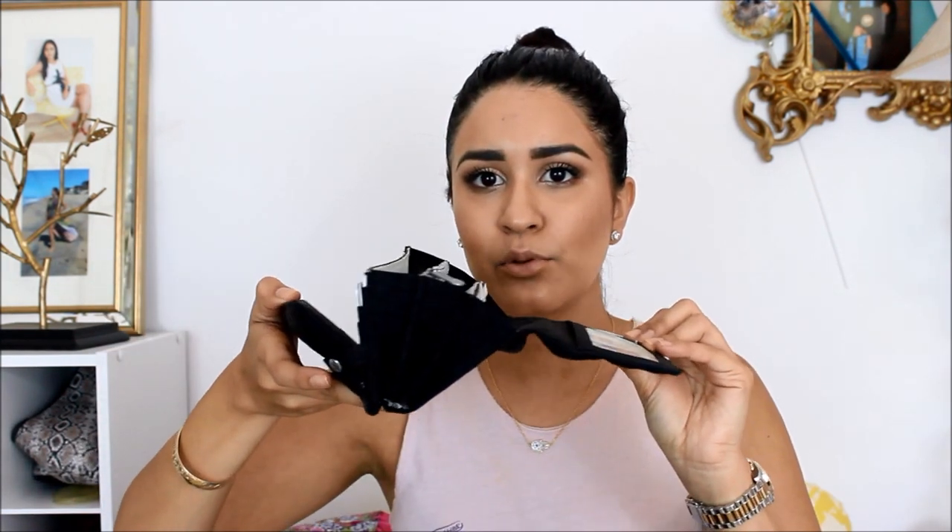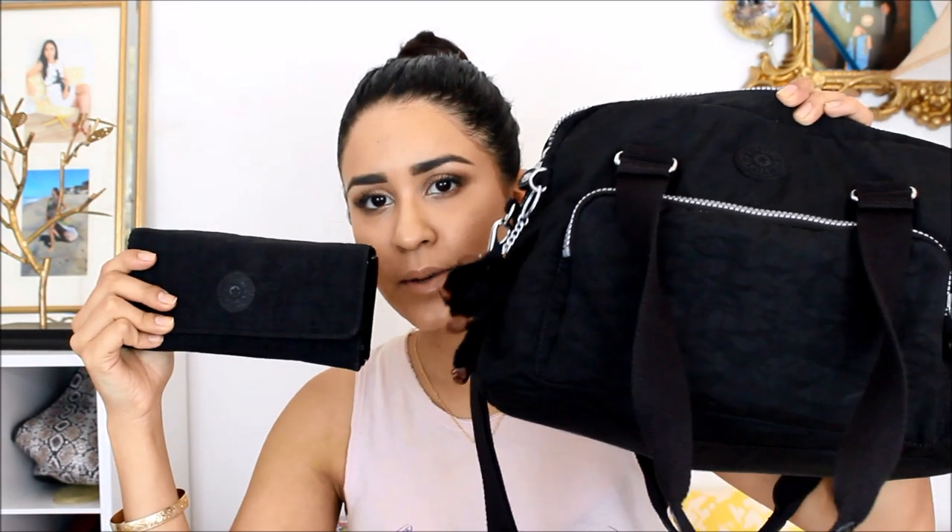This is the wallet that I have. I've had this one for a really long time and it's also Kipling. It's a trifold — I have all my credit cards here, some cash, my ID, things that normally go in a wallet. I really love these wallets; they're super easy to wash and just super convenient. I'm going to buy another one in a springy color. It matches with the purse, and I like matching purses with wallets.